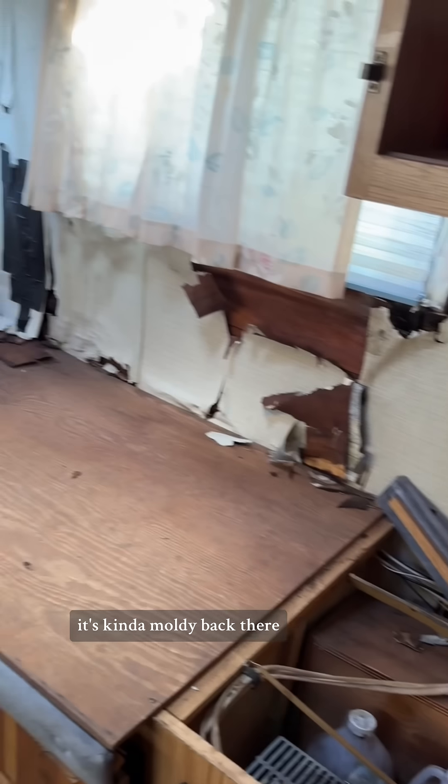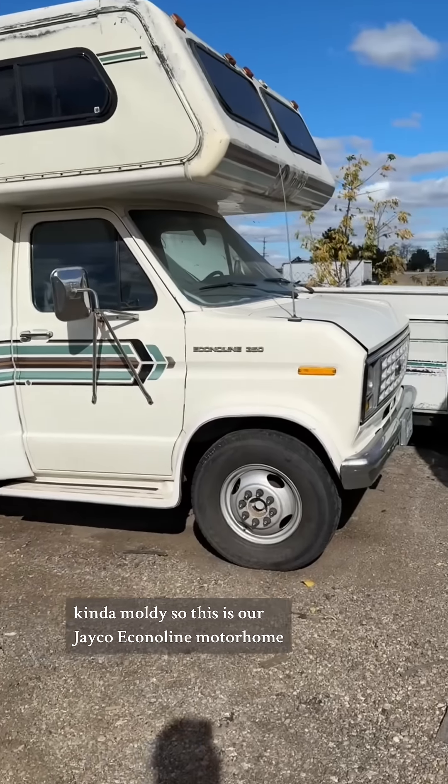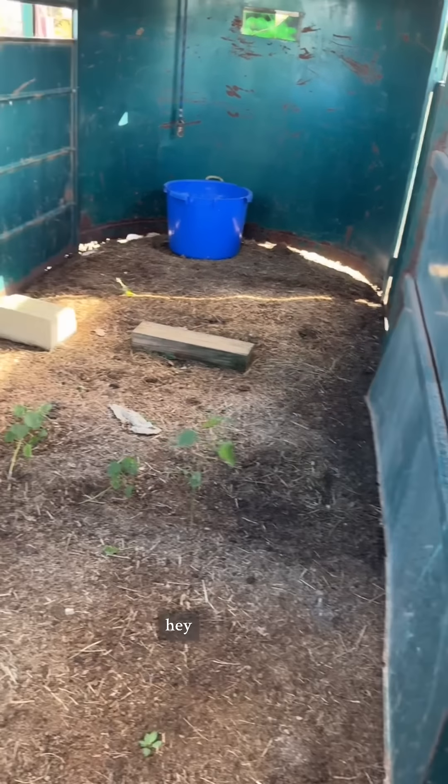Bed, sink, shower. Yeah, it's kind of moldy back there. Kind of moldy. So this is our Jayco Econoline motorhome. I don't know if it runs. It's not for sale. And this is our horse trailer.